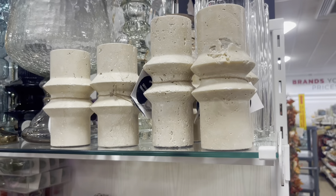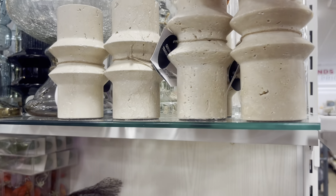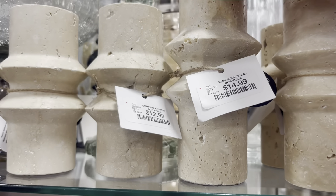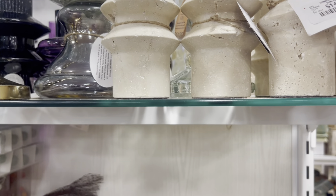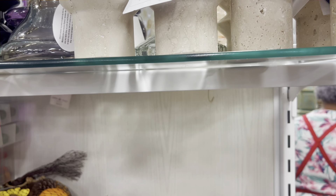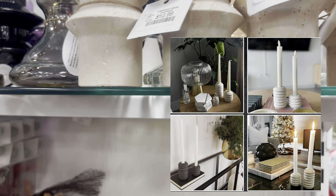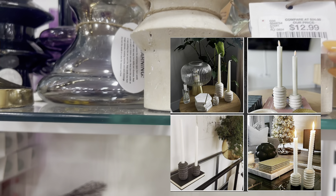The first thing that caught my eye were these travertine candle holders. I love travertine — it's a very porous stone. These have some imperfections in them that I did not like, but that's a beautiful stone and you can create some really nice table settings with something like this.